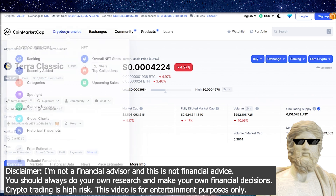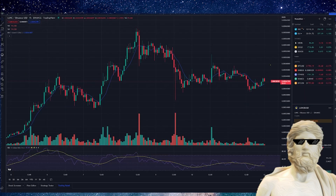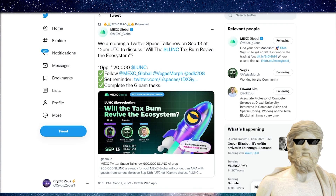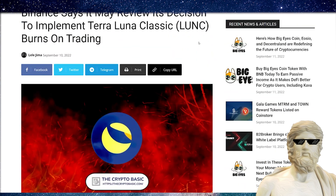Terra Luna Classic — can this crypto ever hit $1 in the future? If you think it's possible, hit the thumbs up button on this video. What I want to talk about today is an update on Terra Luna Classic and also some big Binance updates. What does it mean for Terra Luna Classic? That's exactly what we're going to discuss.